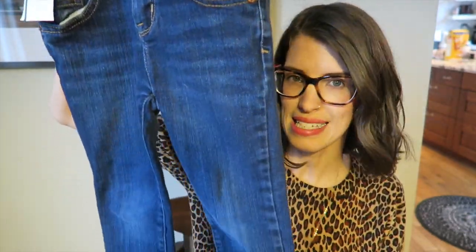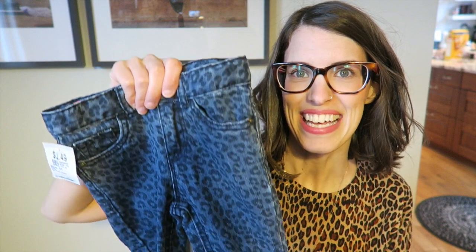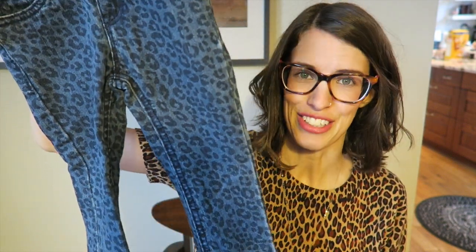Then I found Cherokee jeans in size 4 — they won't fit her yet, but they're a classic jean I'll put away for next year. They were $2.50, so $1.25. I also found these super cute animal print jeans that I think are going to look adorable on her this spring and summer — also $2.50, so $1.25.